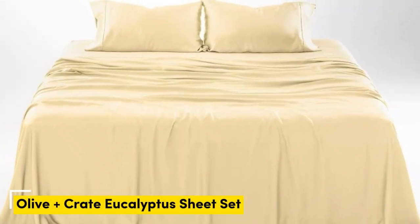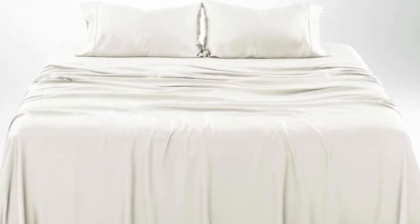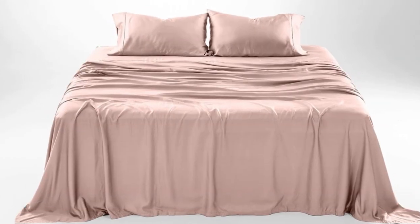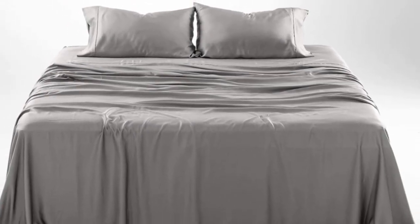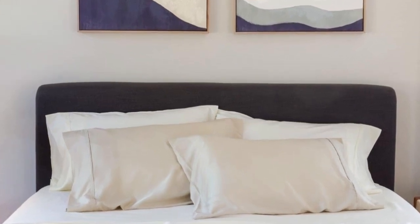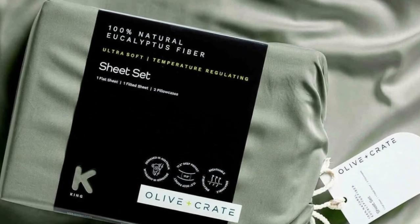Number 2. What we like: gets softer with each wash; luxurious, silky feel; strong cooling factor. What we don't like: slight wear and tear with regular use. The softness, cooling capabilities, and design-forward look of the Olive Plus Crate cooling eucalyptus sheets earn them a perfect rating across the board in our lab testing, as well as the top slot on our list. The fabric feels silky but not slippery, and luxuriously soft. We loved lying on the sheets in our testing and raved about their smooth texture. We especially appreciate the design-forward color options and reasonable price, which only gets softer with each wash.